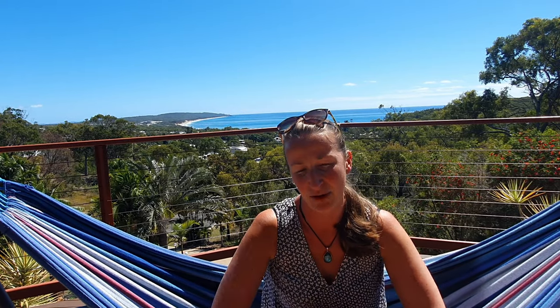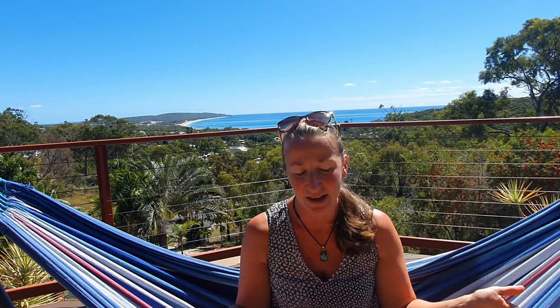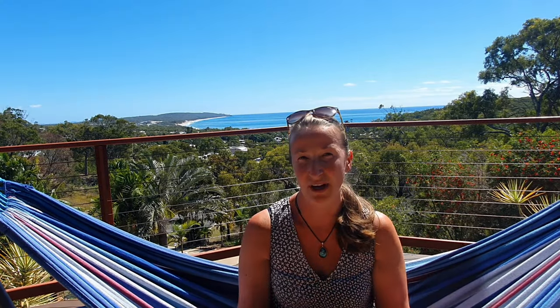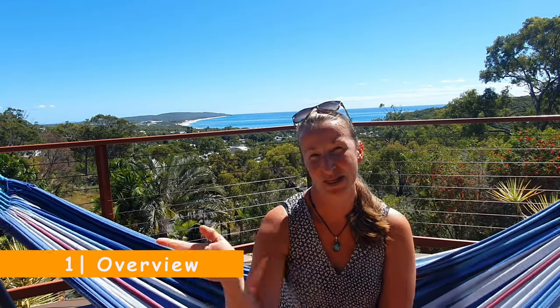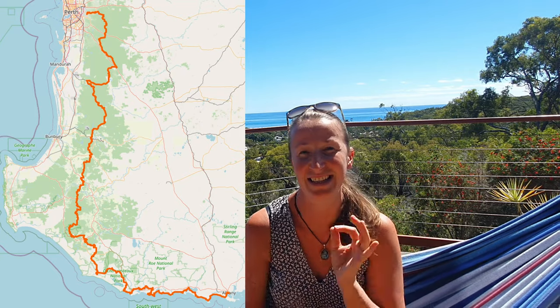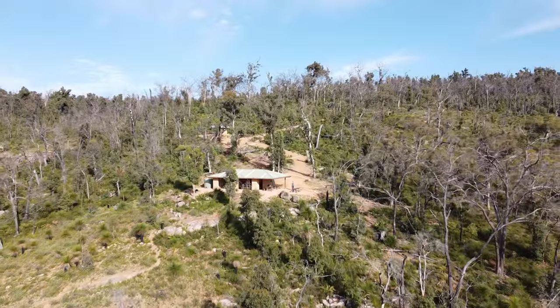I'm going to give you an overview of how to plan your Bibbulmun Track hike — we're talking about doing the whole thing. Over the next few weeks I'll do separate videos on how to plan your food, how to send your parcels, and all that stuff. This video will be an overview of the Bibbulmun Track and what you need to do to plan it. The Bibbulmun Track is a 1,000 kilometer hike between Perth and Albany, and it takes about six to eight weeks to complete.